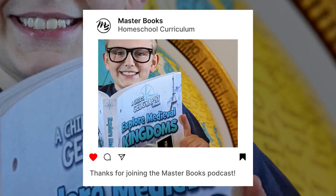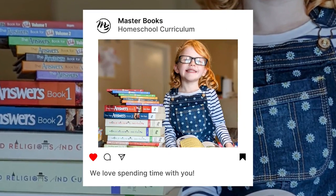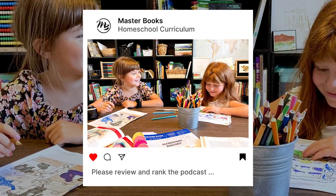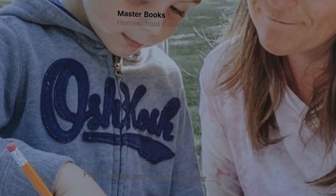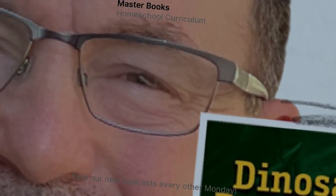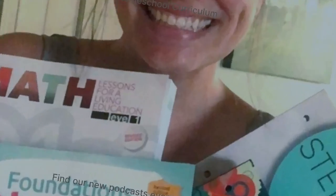We will see you all back on the next episode. Thanks for joining us today. Thanks for joining us for the Masterbooks podcast — it was really fun to do this with you. We hope you'll take a moment and rank and review the podcast wherever you are listening or watching so that others can find it more easily. The podcast comes out every other week, Mondays at 5am. See you then.